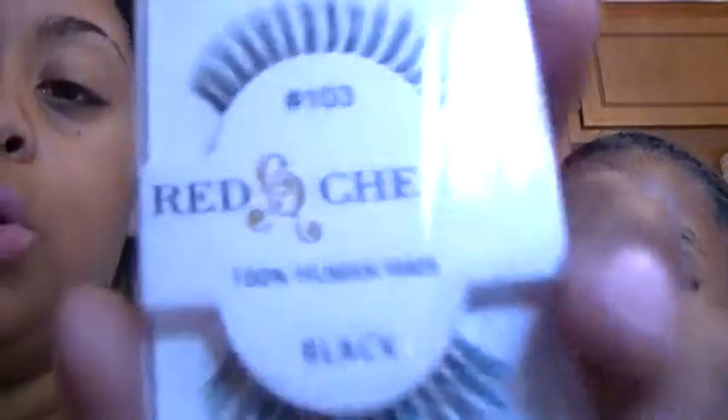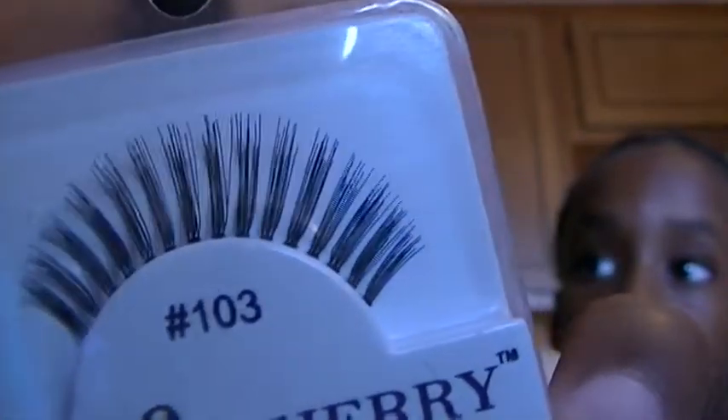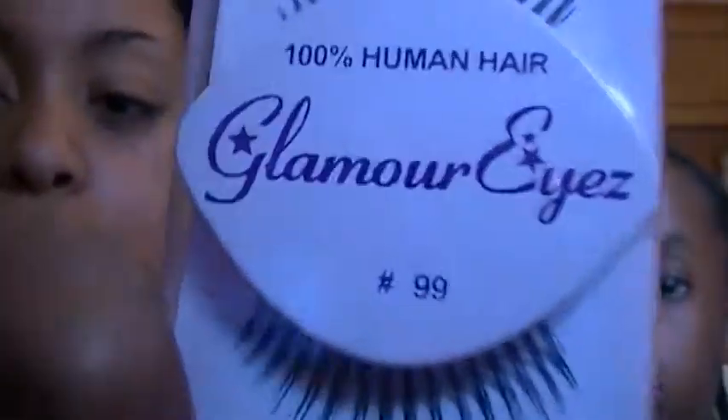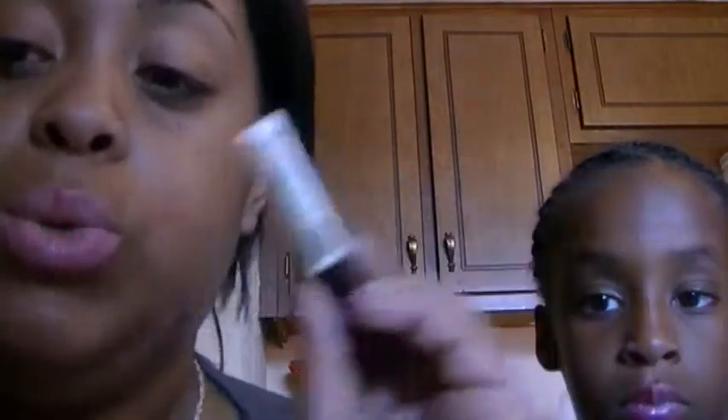Now I want to talk about lashes. I've been loving the Red Cherry 103s. And these are number 99 — this is a different brand but it's a dupe for the Red Cherry 99s. I've also been loving my Ardell Demi Whispies — the pair I have is pretty much dead, but I love them and I'll definitely be purchasing more.